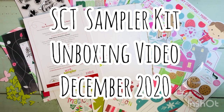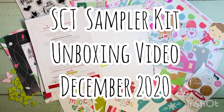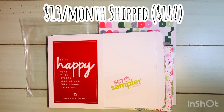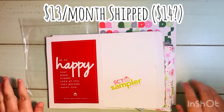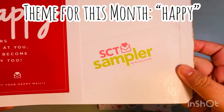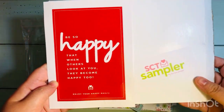Hi everyone, Leti here. Today I'm going to share my SCT Sampler Kit — it's an unboxing video for the month of December 2020. The SCT Sampler is a subscription I pay around $13 a month shipped for — they might be going up to $14, not really sure. It's a sampler kit where you get some crafty goodies and basically try it before you buy it.